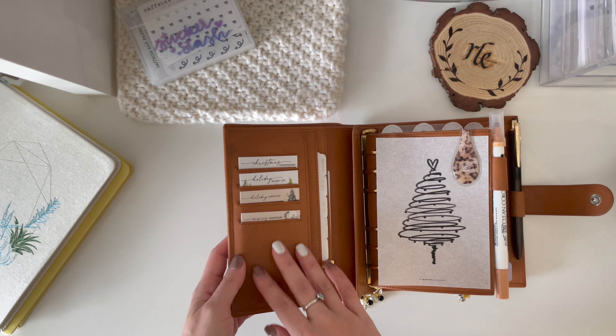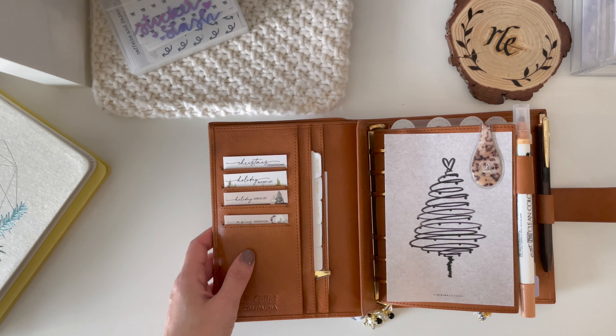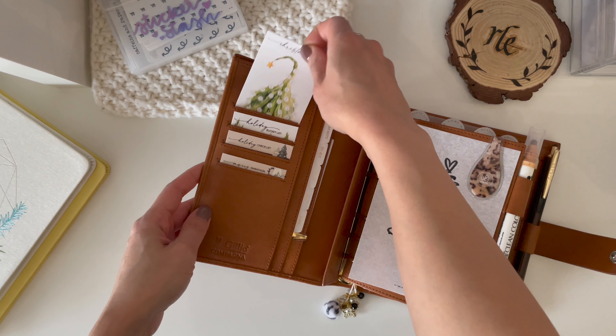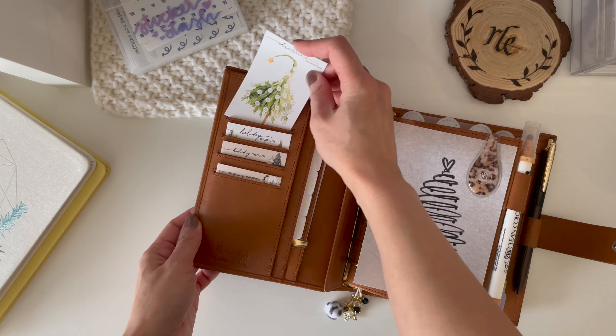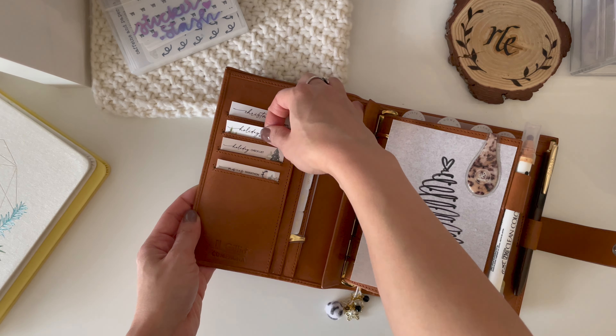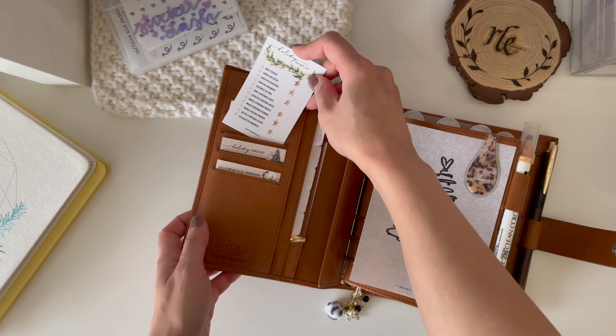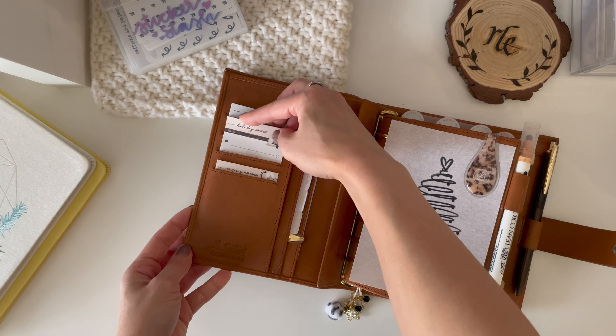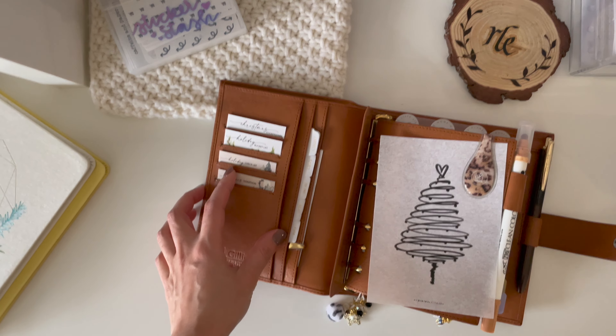I finally found a use for these pockets because I never know what to put in them. I have these freebies from Hey Planner Girl — I've actually never used them before. This is a Christmas countdown, I think there are like eight cards total, but obviously there's only four slots in these pockets. There's a holiday bucket list, a holiday checklist which I haven't written anything on yet but I intend to, and a holiday movie marathon list. I'm glad these came out because they finally have something themed in my pockets.